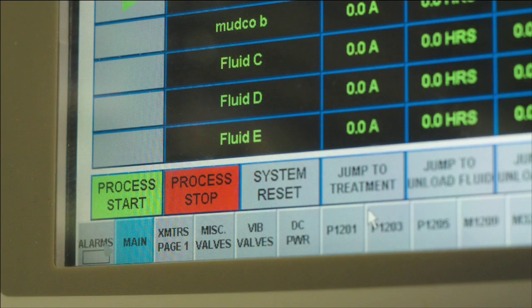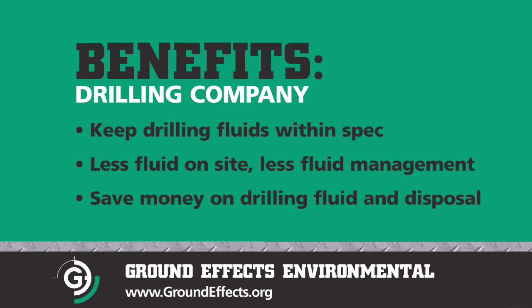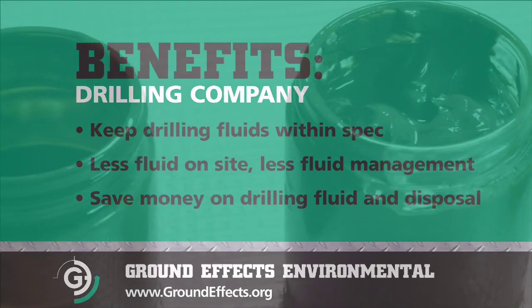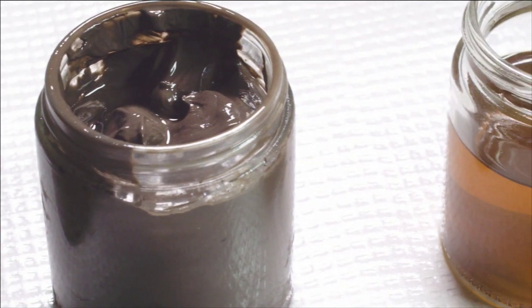The benefits for a drilling company are that they can use this process to keep their fluids within spec. Currently they dilute, which means they're hauling fluid to site, managing this extra fluid, storing it, paying for it, and ultimately disposing of it. With this system they can have less fluid on site and just keep their current fluid within spec by removing the ultrafines using our process.